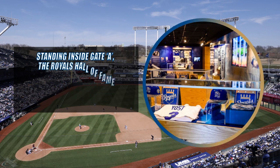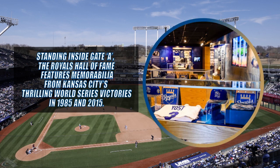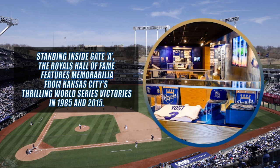A place honoring legendary Royals is a popular meetup spot and a perfect place to learn about the history of the franchise, which includes a pair of world championships.